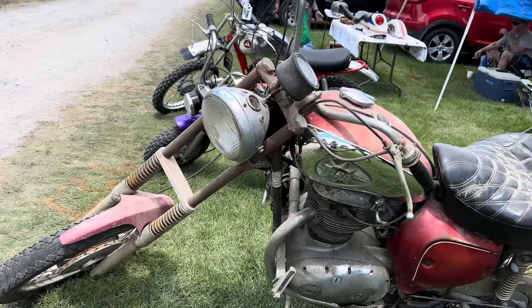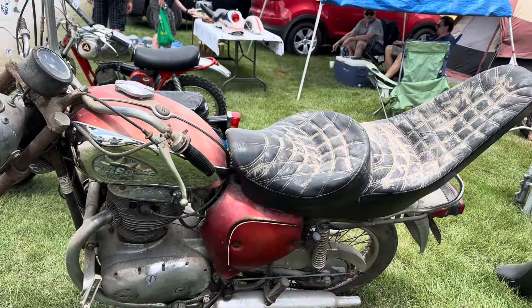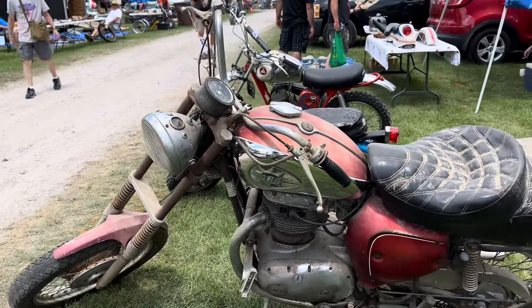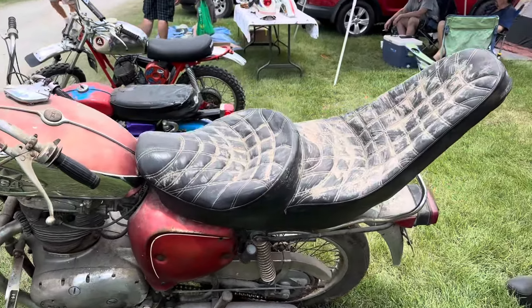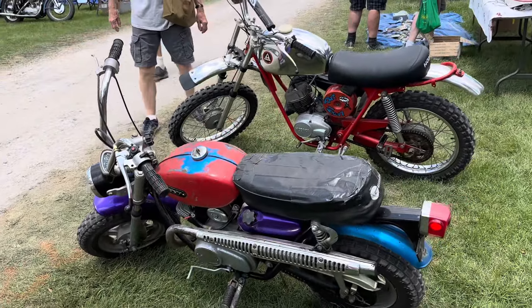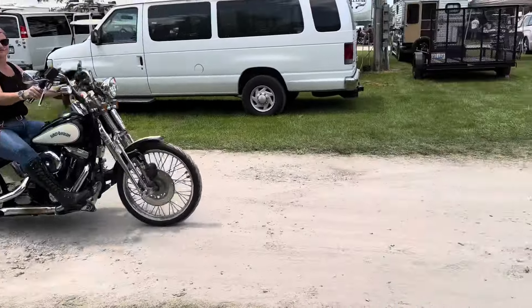BSA chopper, everybody. This is old school to the gills. $3,000 best offer. Got a couple of smaller bikes there. Pit bike.